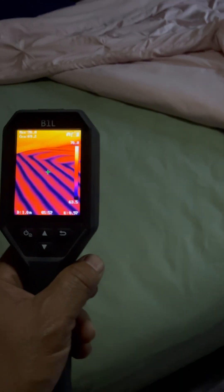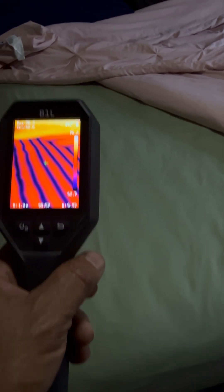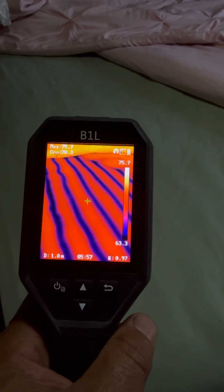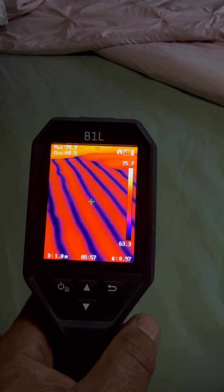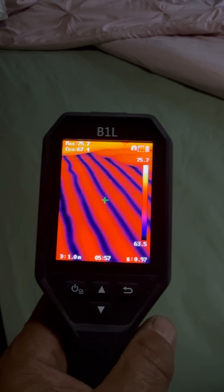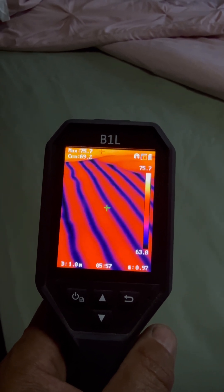Once I uncover it, you can see the blue lines on there. It's been running since yesterday and all day today, with a low of 63 and a high of 75.